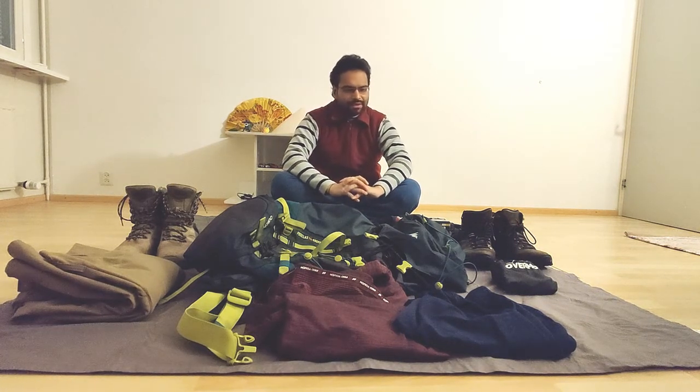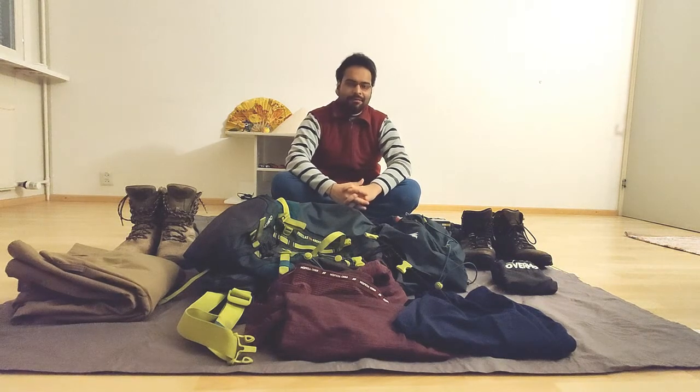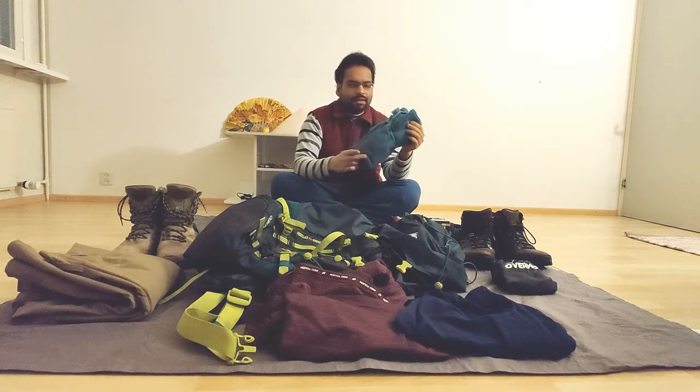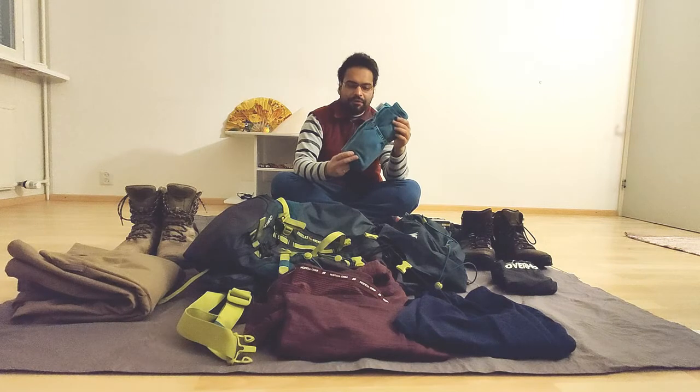The items I'm going to describe are in no particular order and this is not an exhaustive list — these are just the essentials. Other than these, of course there are clothes for daily use, undergarments, toiletries, and other accessories, which I'm not going to talk about because I presume they're obvious.